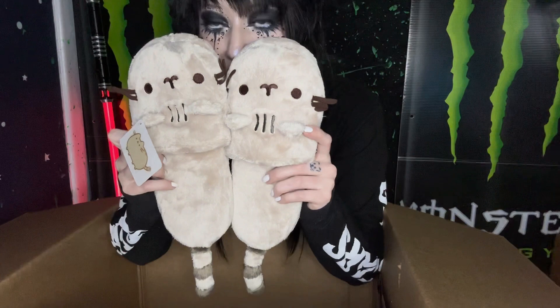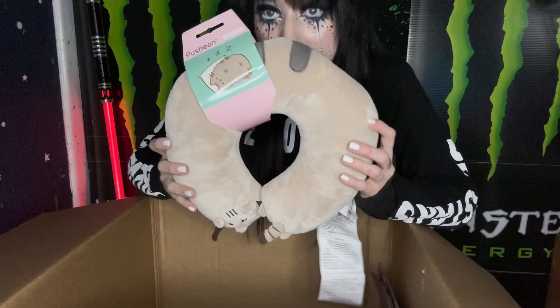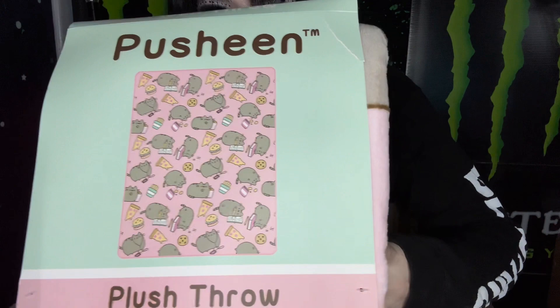Pusheen slippers — I actually really needed some little slippers like this, so this is just great. Pusheen beanie. Some Pusheen earmuffs — those are really cute. A Pusheen little wrap around pillow, put it around like that. Pusheen blanket, and it has pizzas and cookies and little Pusheens on it. This is really soft — this is going to be so warm.